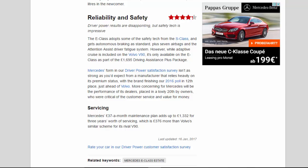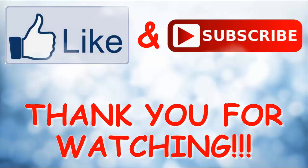Servicing: Mercedes' £37-a-month maintenance plan adds up to £1,332 for three years' worth of servicing, which is £376 more than Volvo's similar scheme for its rival V90.